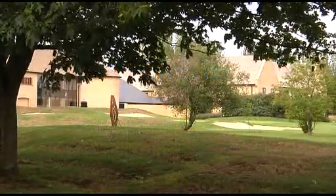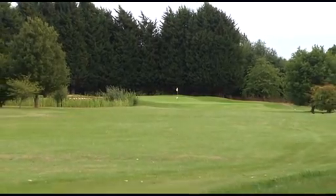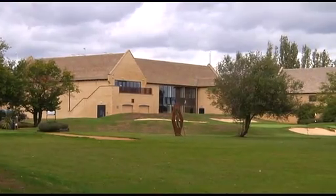Just a couple of miles from Bicester town centre lies Bicester Hotel Golf and Spa. It features a par 71, 18-hole golf course and driving range, and also has an extensive gym with a swimming pool and tennis courts.